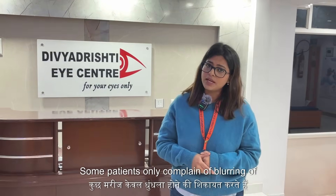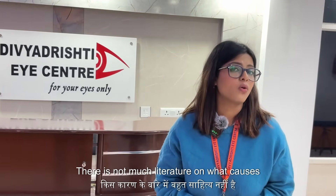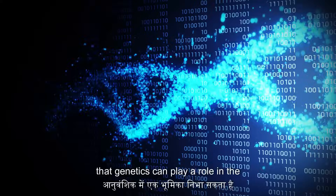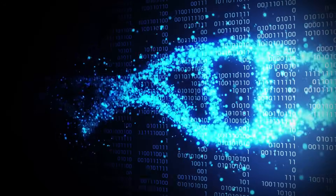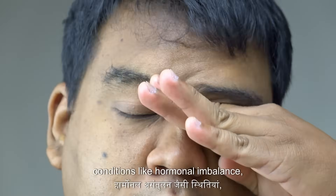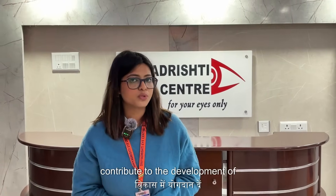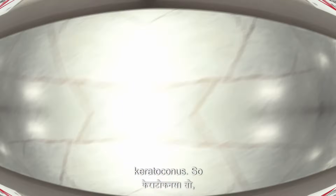Some patients only complain of blurring of vision, while some can have severe distortion of vision. There is not much literature on what causes keratoconus, but it is said that genetics can play a role in its etiology. Conditions like allergic eye diseases, hormonal imbalance, and environmental risk factors can all contribute to the development of keratoconus.